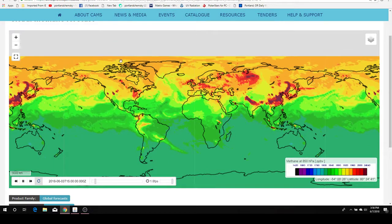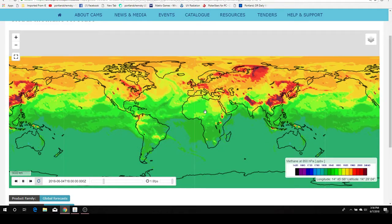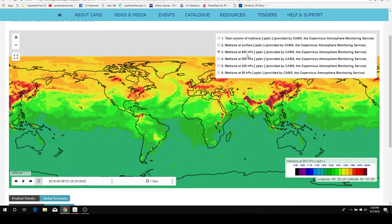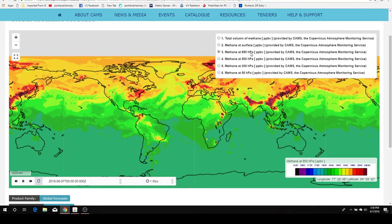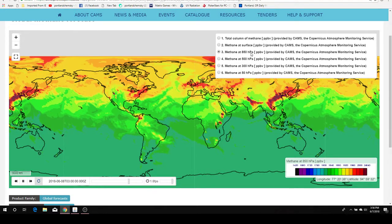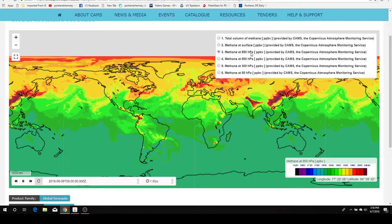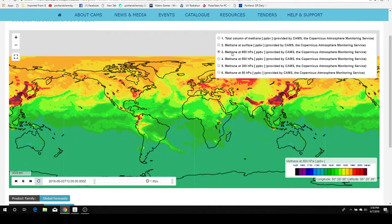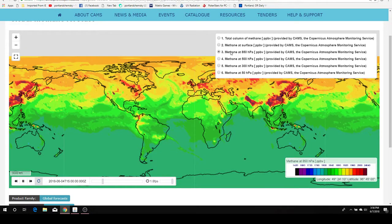This gives the methane levels worldwide — this is supposedly present information — and you can go in here and pick different HPH levels. That is a pressure level in the atmosphere, so you can't figure out what the altitude is until you figure out the temperature where you're at, and then do a bunch of calculations. But all we have to know is: the more pressure, the lower it is.